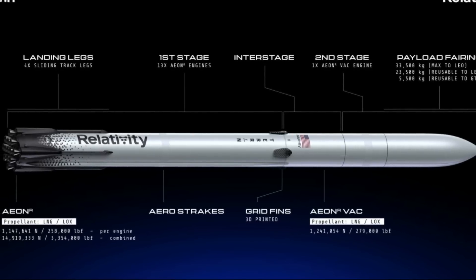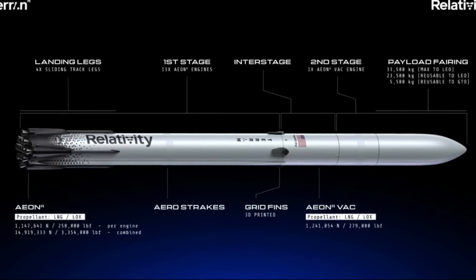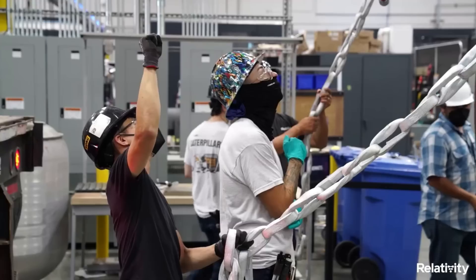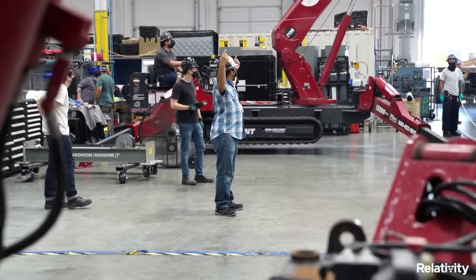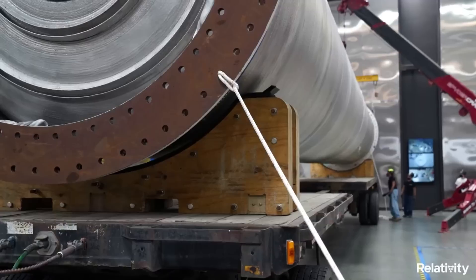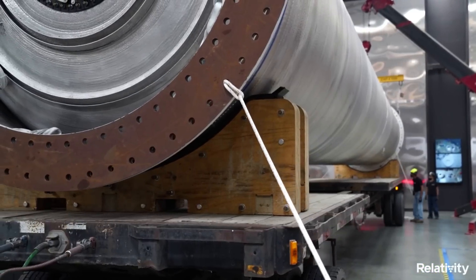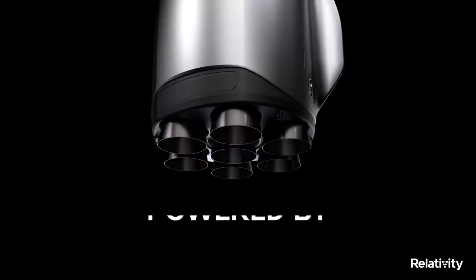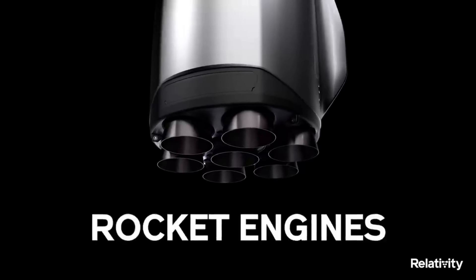Focusing on the Terran R system, as a two-stage, 270-foot-tall rocket with an 18-foot diameter and a 5-meter payload fairing, Relativity describes Terran R as a customer-centric, next-generation launch vehicle designed for LEO, MEO, GEO, and beyond. Terran R will prioritize first-stage reusability, with the capability of launching 23,500 kilograms to low Earth orbit, or 5,500 kilograms to geosynchronous transfer orbit with downrange landing, or up to 33,500 kilograms to LEO in an expendable configuration.